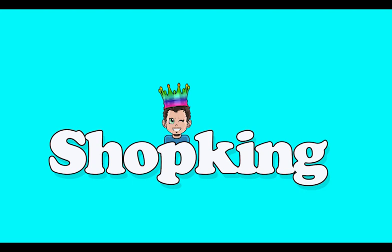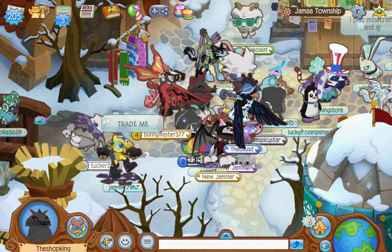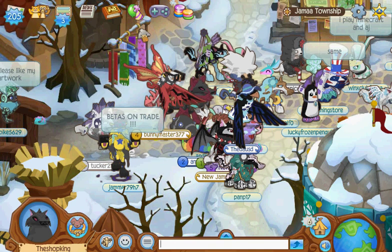Yeah, it's the Shopking, yeah, it's Shopking time. Alright, what's going on everybody? Shopking here.